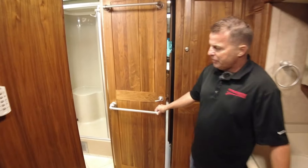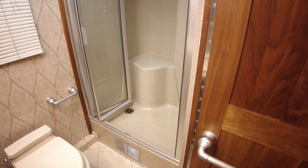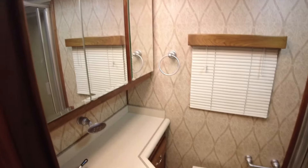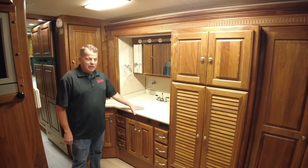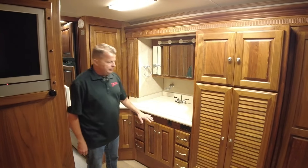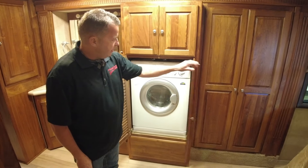This is the bathroom on the Countess. It's a side bath — it has a large shower, your toilet, and a second sink. There's a fantastic fan above and a skylight. Here's your main vanity sink with all your storage above and below. And then that combo washer-dryer — we saw the vent outside — that's where that sits.